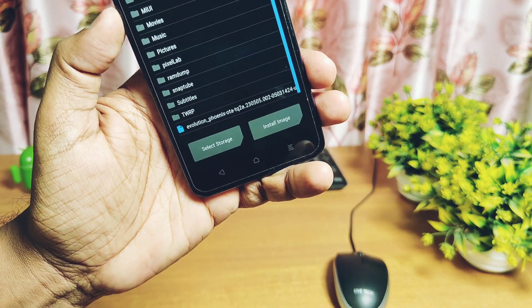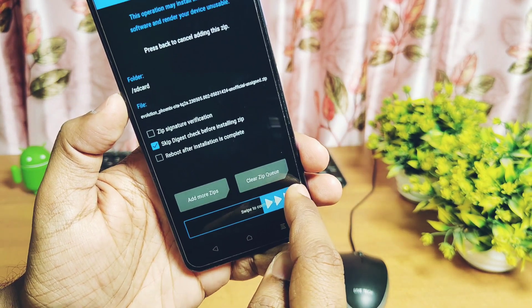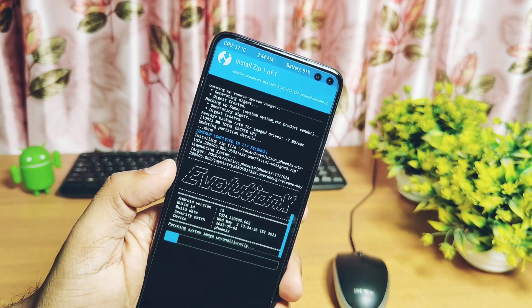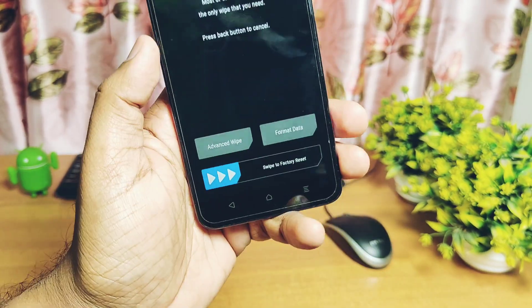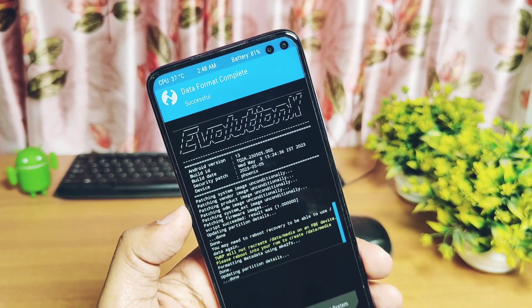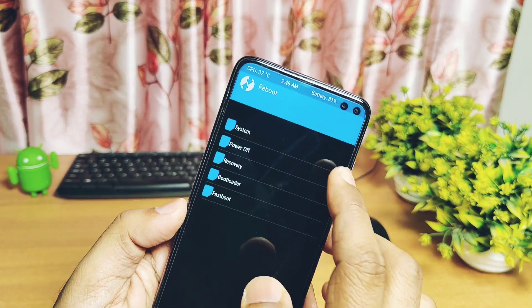Download the full ROM zip file given under the video description. Boot your phone into TWRP, then tap Install and flash the ROM zip file. Once done, tap Wipe, then select Format Data, then type 'yes' and enter. Once done, reboot to system. Today in this video we'll thoroughly test the ROM.